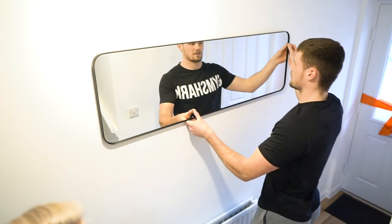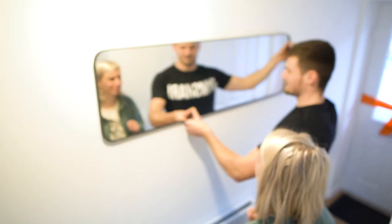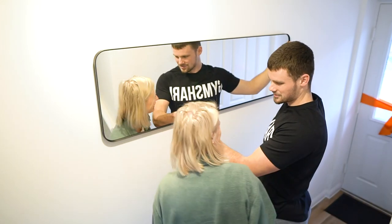The next task today is going to be to get this mirror up on the wall here in the hallway. This is from IKEA as well - Lucy did another order last week and it was this mirror and a couple of little bits. We also ordered a console table which is going to go over the radiator here - it's just like a little shelf, a place to chuck keys down and your wallet when you come in and out of the house. Just a nice little centrepiece in the hallway.